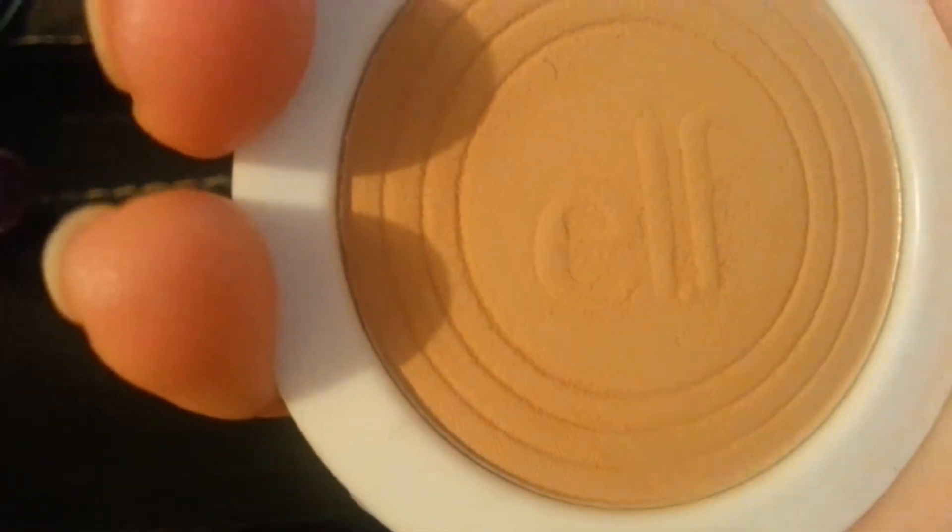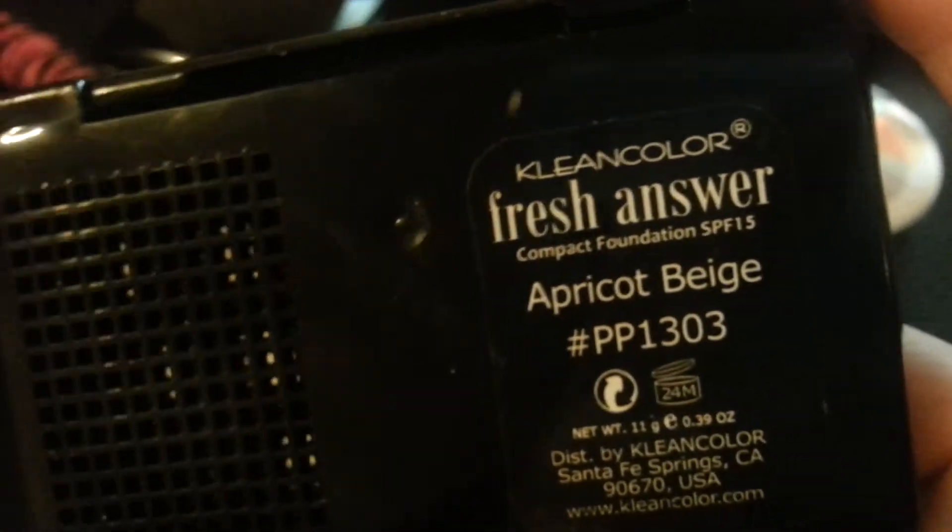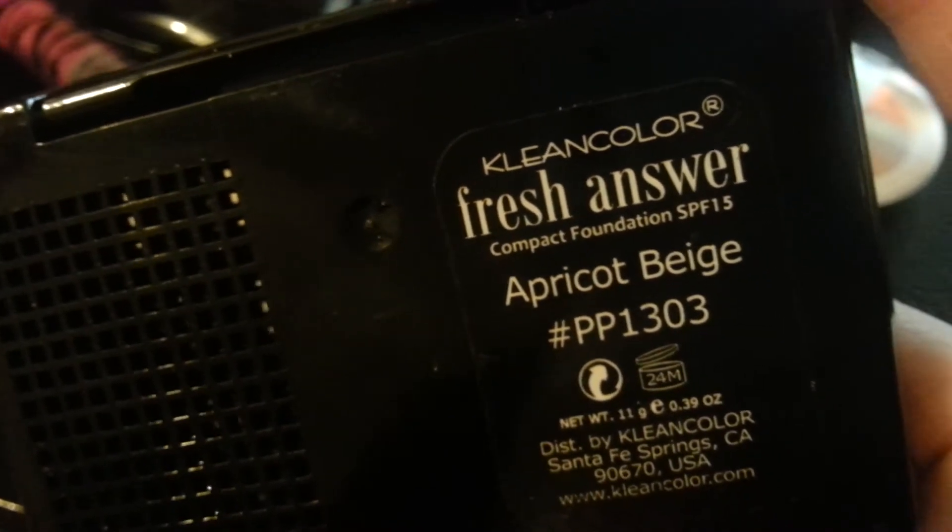The next thing I got is this foundation from Elf in the color Honey — that was $1. And then this one, it looks a mess but I really like it. It's a powder but it almost has the creaminess of a cream or liquid foundation. This is not from Elf — it's from Clean Color. It is the Fresh Answer Compact Foundation SPF15 in Apricot Beige.